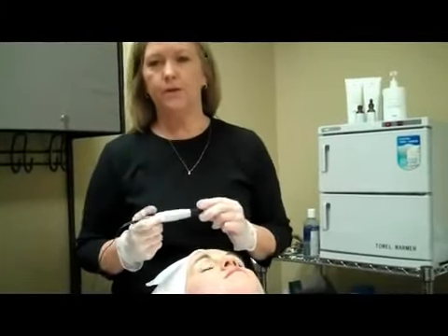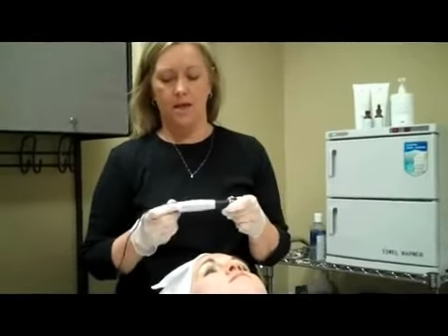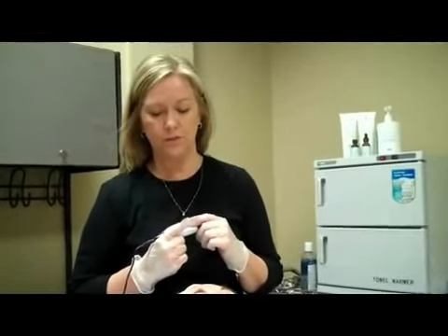The next device we want to show you that we use here at ProLane is our Dermapen. What this allows me to do is penetrate our serums deeper into the skin, and with that we get a faster turnaround on building your collagen. So collagen induction therapy is one of the things that we're doing.